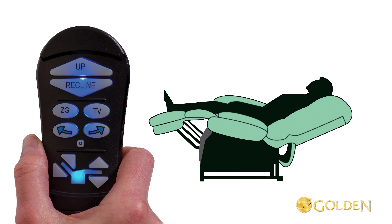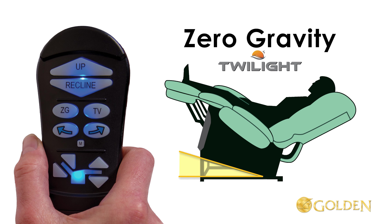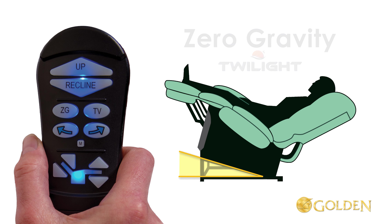Now press and hold the ZG button until the chair stops, to bring it to the pre-programmed zero gravity position. Now activate the twilight system — press and hold the arrow right button until the chair stops. This is zero gravity with Twilight.